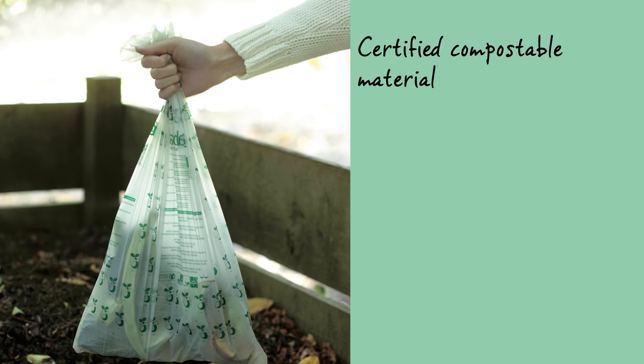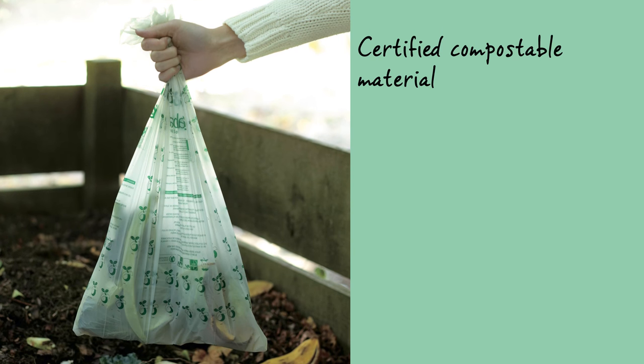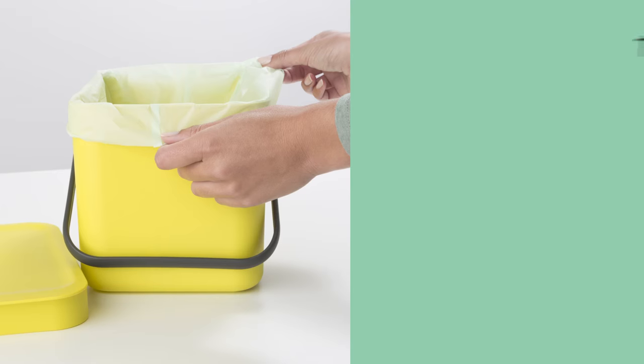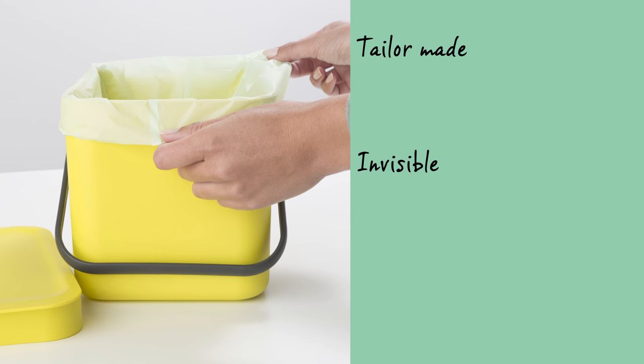The bags are allowed on the compost heap because they're made of certified compostable material. The bags are tailor-made for Brabantia and therefore invisible when the lid is closed.